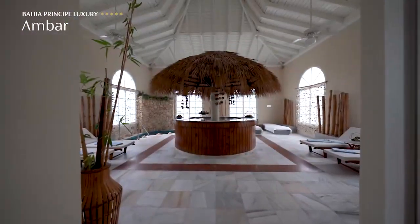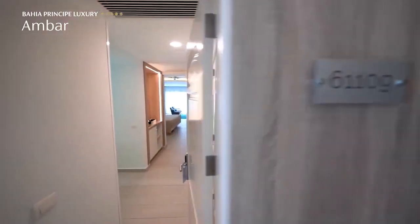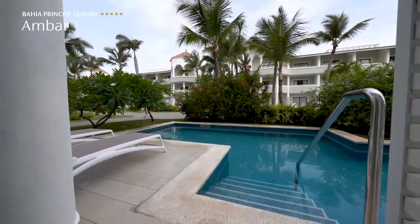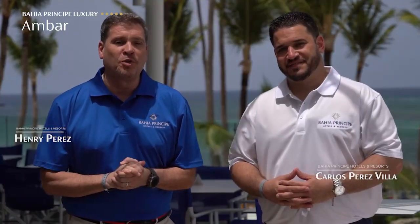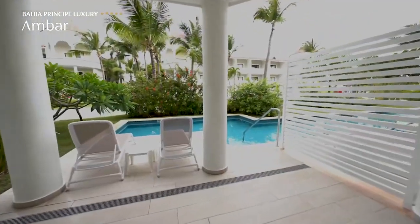Welcome to Bahia Principe Luxury Ambar. With a total of 528 Junior Suite rooms in four different room categories: we have the Junior Suite, Junior Suite Corner, Junior Suite Swim Out, and Junior Suite Swim Out Corner.